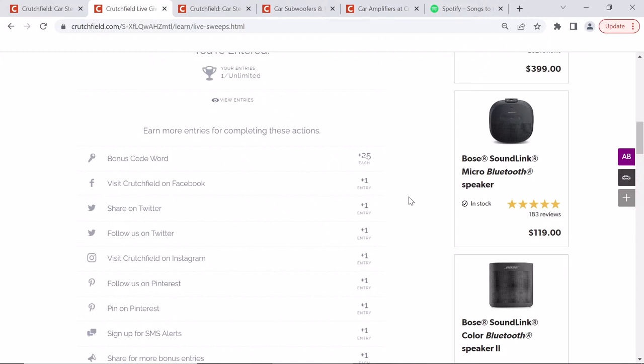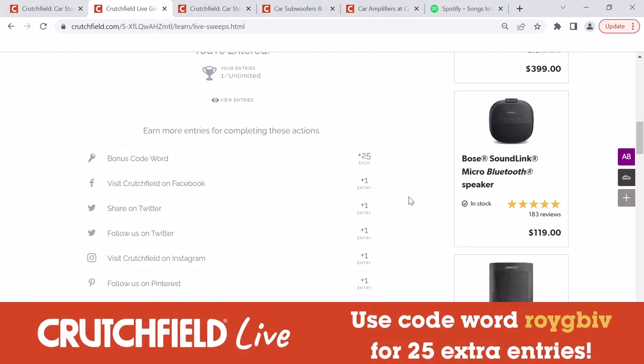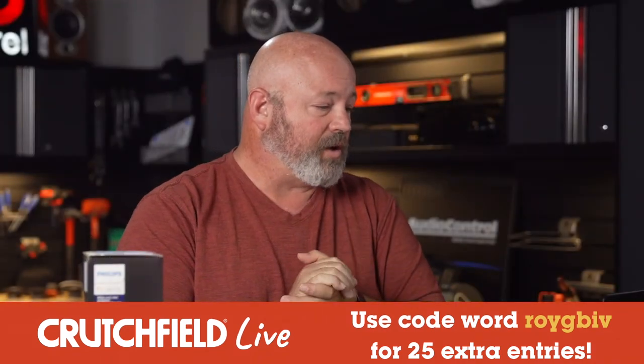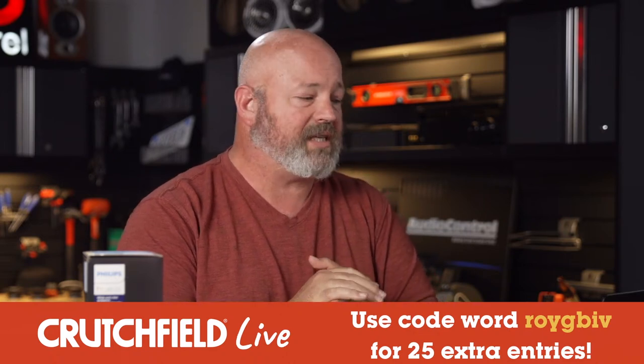The first one is the big one — there's a code word. We gave it out in the last Crutchfield Live two weeks ago. If you have that code word, you can click and enter it to get an additional 25 entries into the sweepstakes. The code word is ROYGBIV — all lowercase, all one word, no spaces, no dashes, no punctuation, no capital letters. It's a whole color thing, tying into these Philips Hue lights because they can do cool colors.